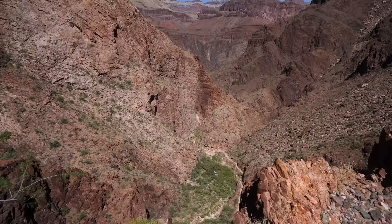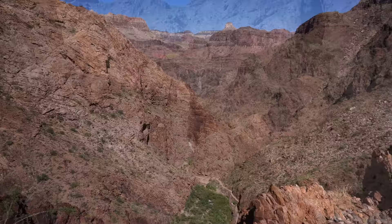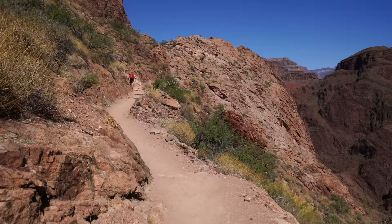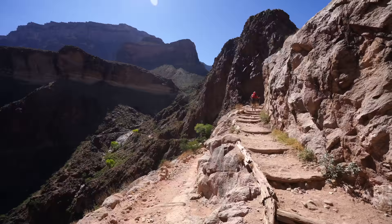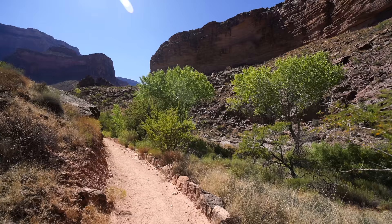You can see the people on the trail we came up and the Colorado is way back there. This section of uphill is steep with long switchbacks, but the views continue to get better as you go up. Once you make it past the first section of switchbacks it does start to flatten out a little bit, and it's green with a creek running alongside you as you go the next mile and a half to Indian Garden.